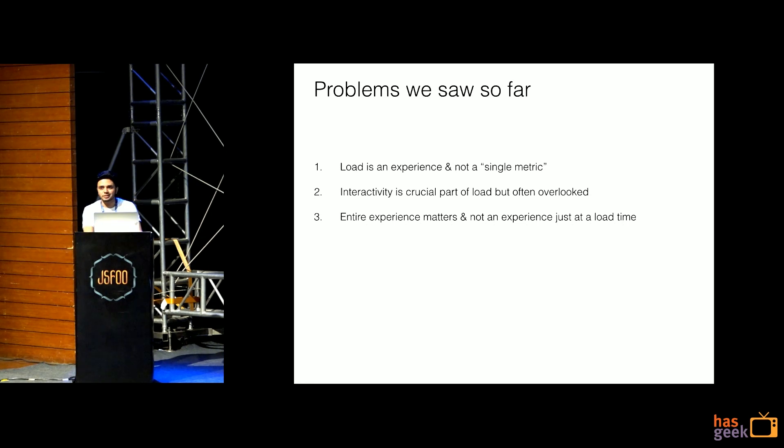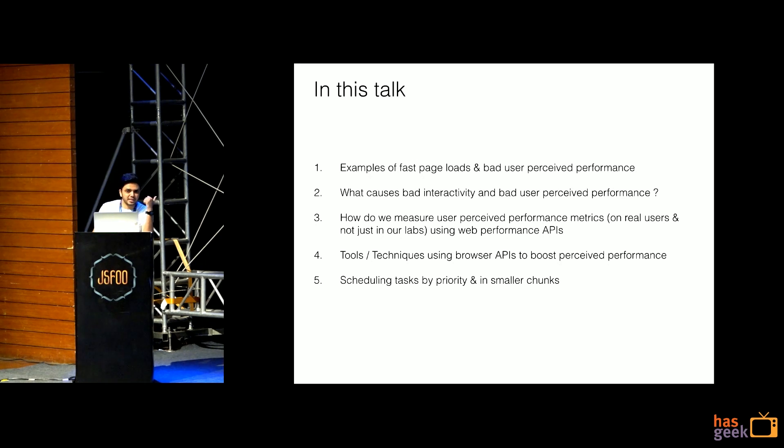So these are the problems we saw: load is an experience and you cannot measure it by a single metric; interactivity is crucial and often overlooked; and the entire experience matters to your user, not just faster page load. In this talk, we'll see an example of faster page load, what causes bad interactions, how to measure them on real users, and tools and techniques to boost performance. We might test in a lab with a slow 3G network, but how many of us really know how many users are getting a page load of more than 4 or 5 seconds? We have no data for that.